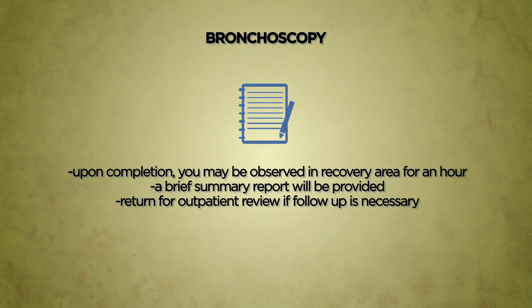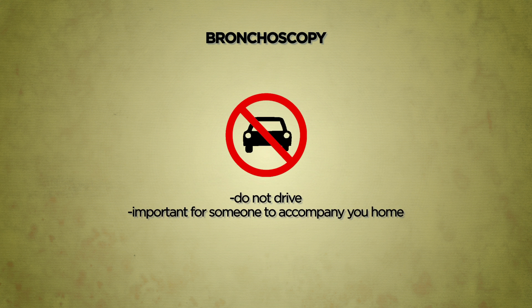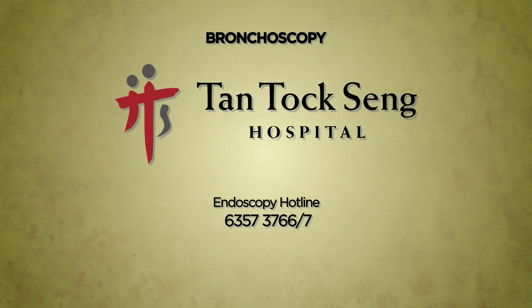As sedative agents may be administered, you are advised not to drive on the day of the procedure. To ensure your safety, it is important to have someone accompany you home after the procedure. Please contact our Endoscopy Centre should you require more information.